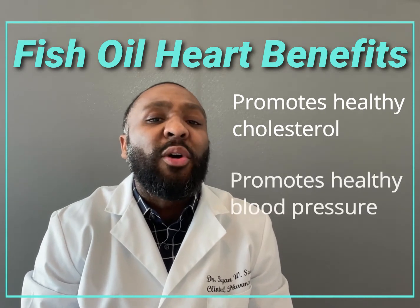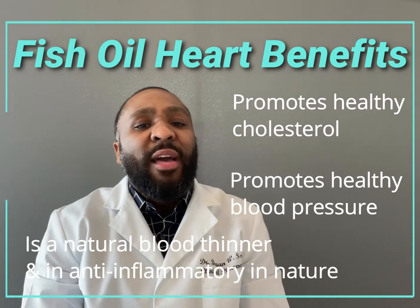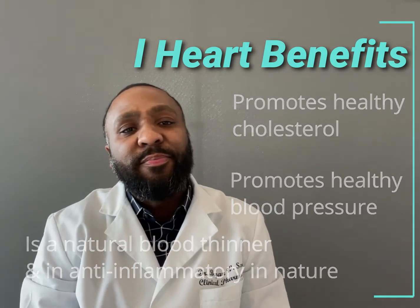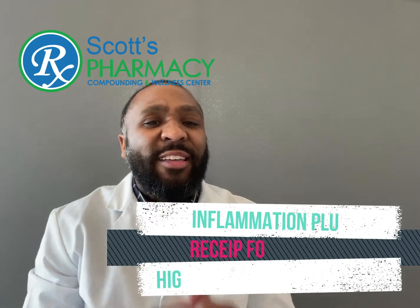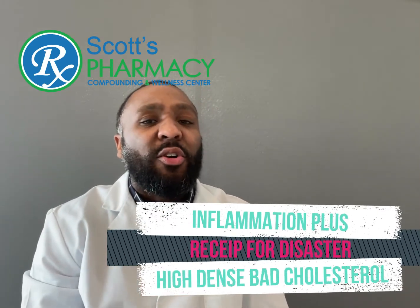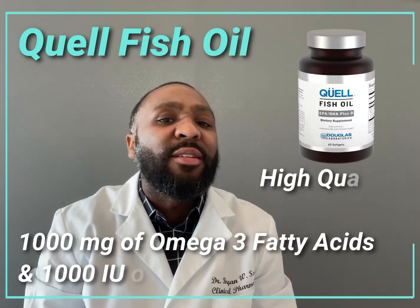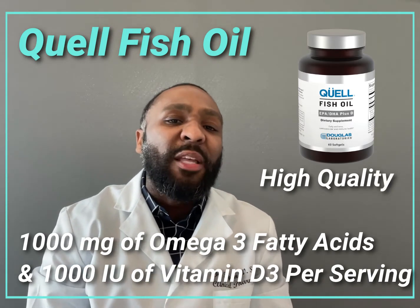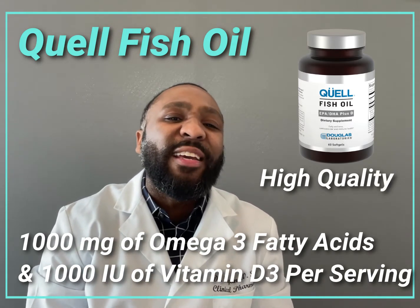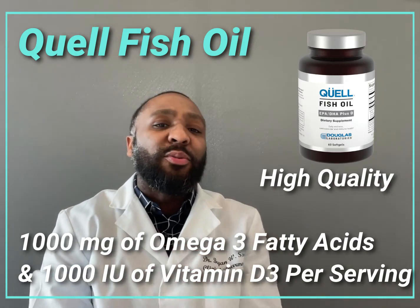Fish oil also has the ability to promote healthy blood pressures. Lastly, it also has powerful anti-inflammatory capabilities. Inflammation plus high, bad, dense cholesterol is a recipe for disaster when it comes to heart health. When it comes to fish oil, quality is very important. Quail Fish Oil from Douglas Labs is a high-quality fish oil that provides 1,000 milligrams of omega-3 fatty acids plus 1,000 international units of vitamin D in each capsule.